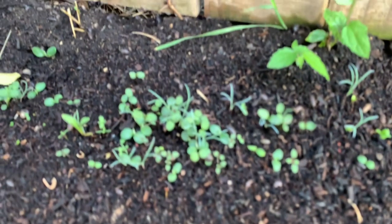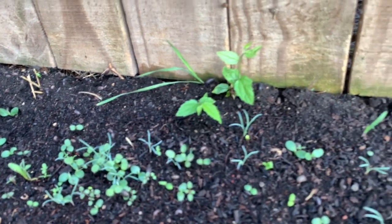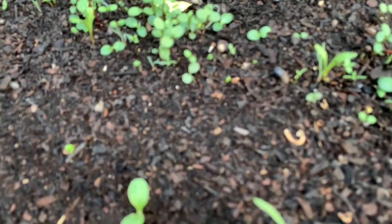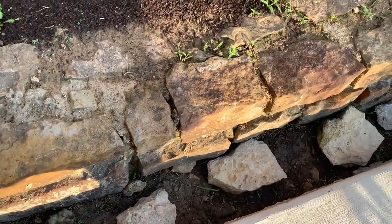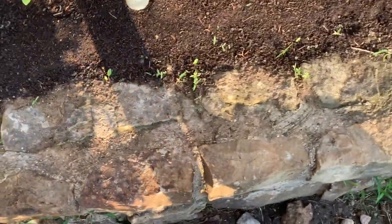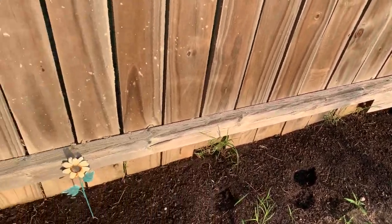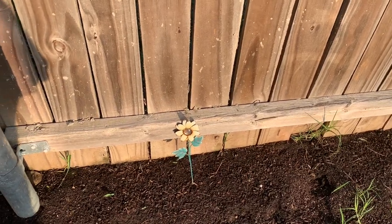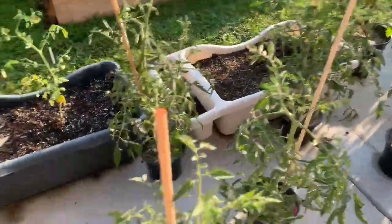Look at all the curly bugs — I need to get an actual camera. There are millions of curly bugs in here, just going to town. I'm worried — I mean, some of them are eating each other maybe, that's how they make babies — who knows. And then down here I just threw some old pumpkin seeds to see if they would grow. If they grow, fabulous; if not, no big deal.